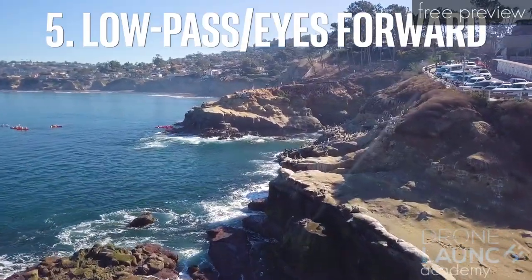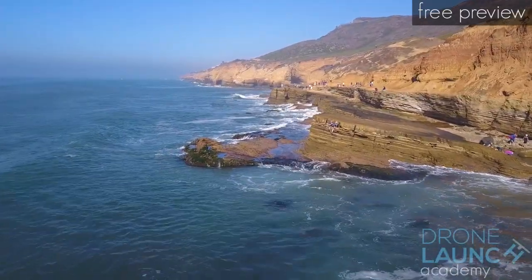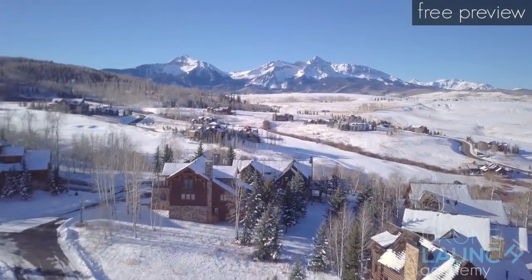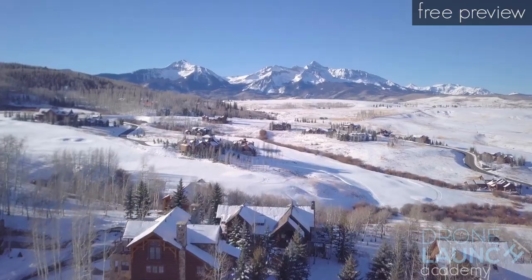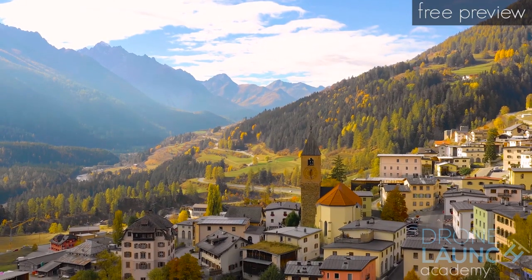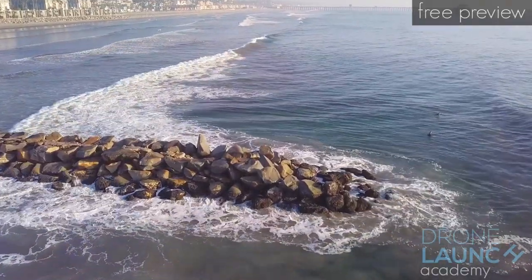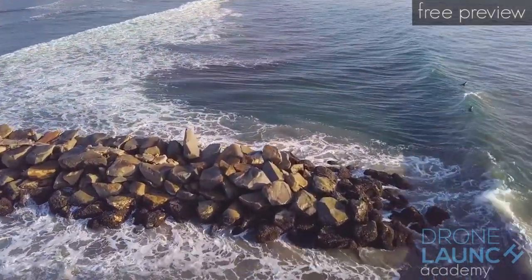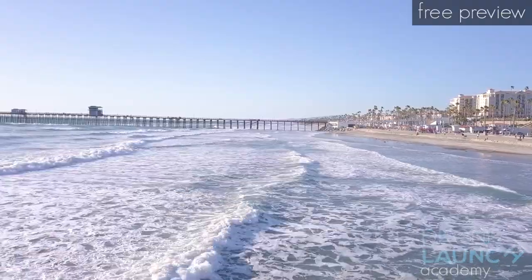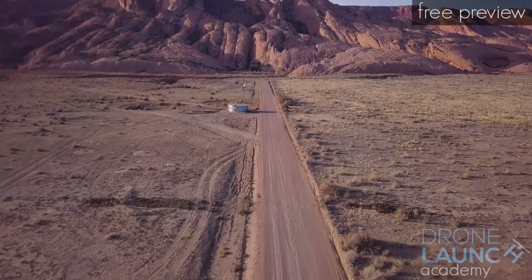Shot five: fly just barely above anything busy happening beneath you — about 10 feet. If this were a river with tons of boats or a parade of people, fly straight overhead, treat it like a landscape shot, and as you pass by things below it will show how fast the camera is moving and how much it's covering. If there's a lot of action like huge waves crashing beneath, go slow and let the action speak for itself. You can also tilt the camera slightly to look directly at the action, but do it gently — it takes muscle memory.